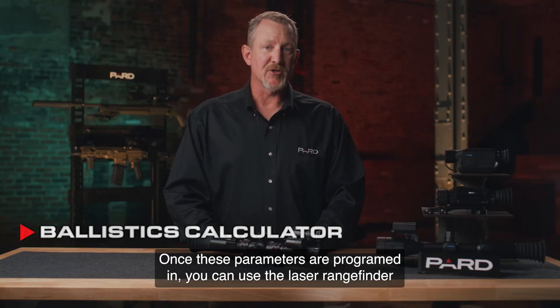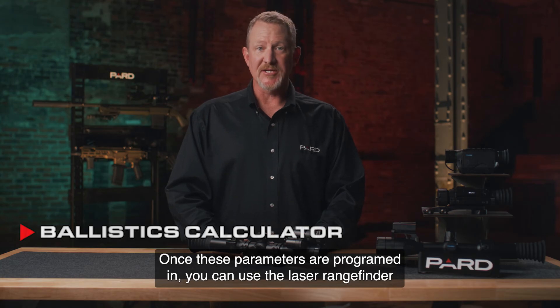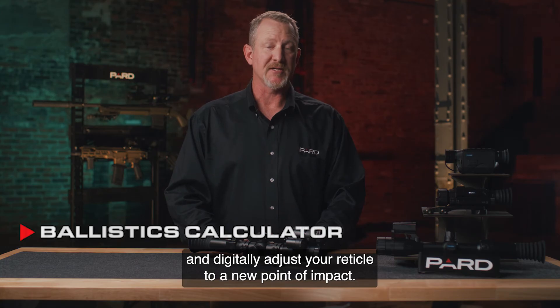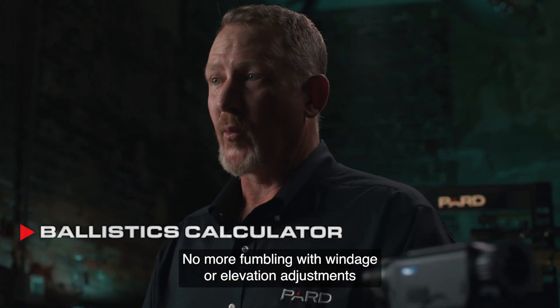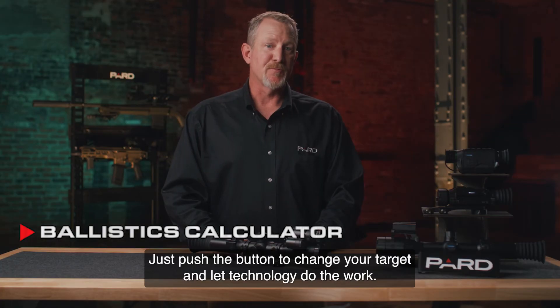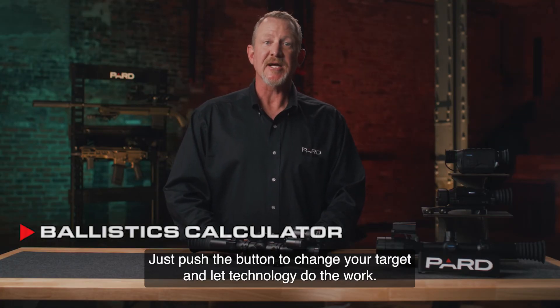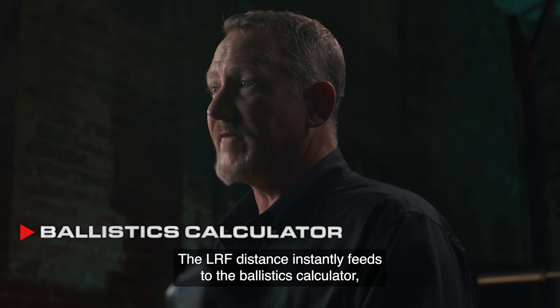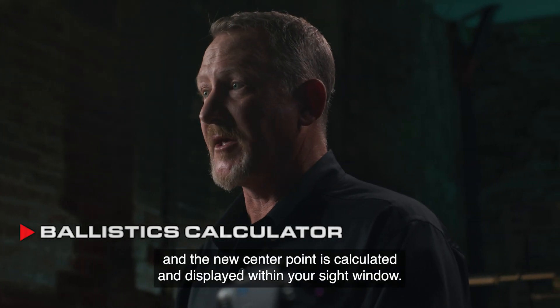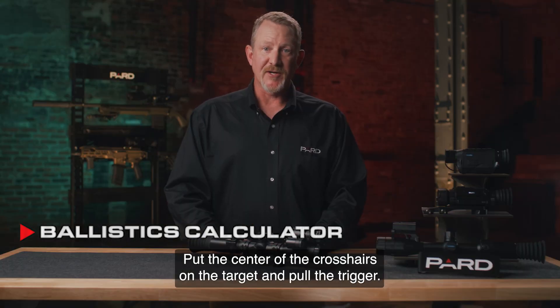Once these parameters are programmed in, you can use the laser rangefinder to instantly calculate and digitally adjust your reticle to a new point of impact. No more fumbling with windage or elevation adjustments like on a traditional optical scope. Just push the button to range your target — the LRF distance instantly feeds to the ballistics calculator and a new center point is calculated and displayed within your sight window.